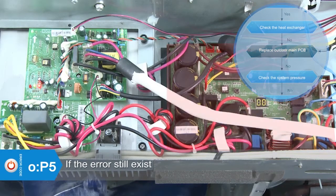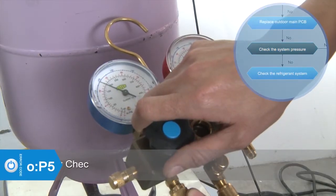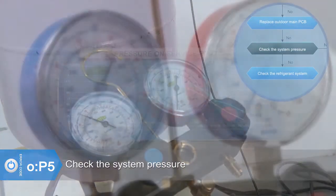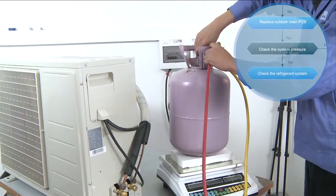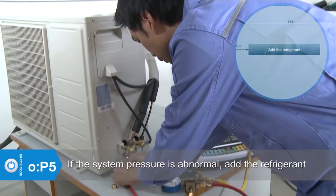If the error still exists, replace the outdoor main PCB. Check whether the system pressure is normal. If the system pressure is abnormal, add refrigerant.